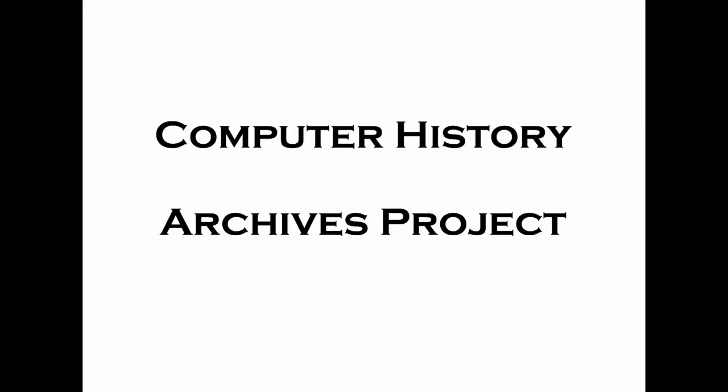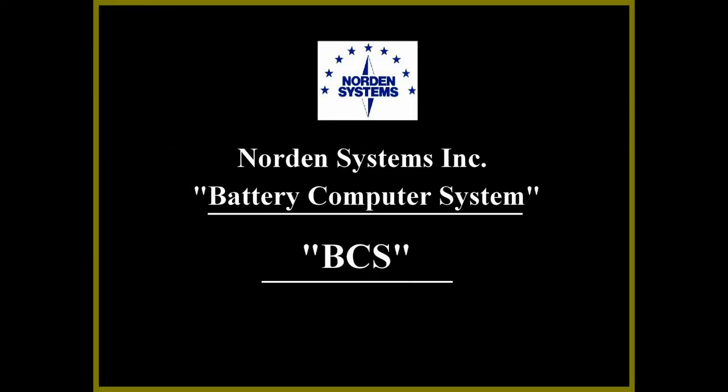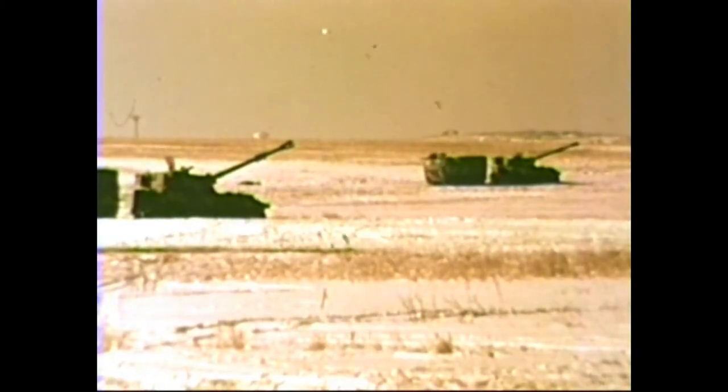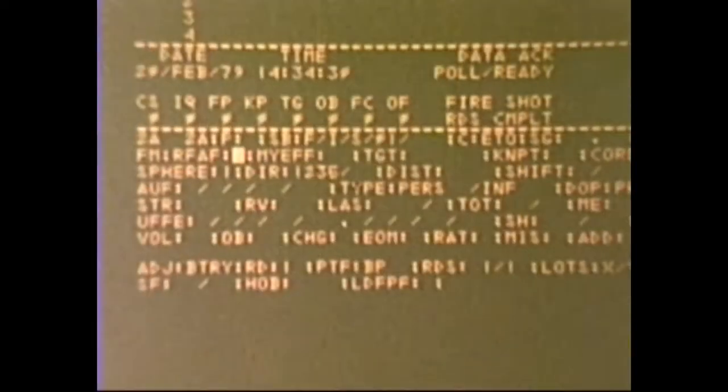Computer History Archives Project, dedicated to the study and sharing of vintage computing technologies. First-round accuracy — the key to success of field artillery fire. Now it is available, as the result of a new technological advance: the battery computer system.